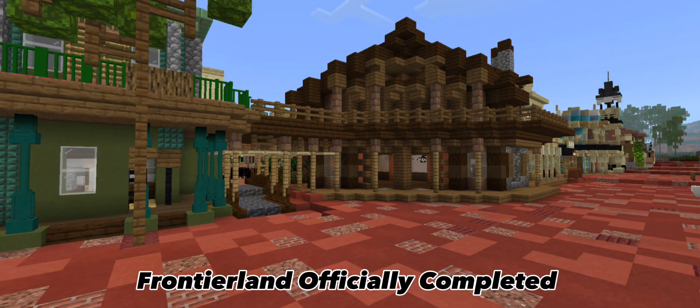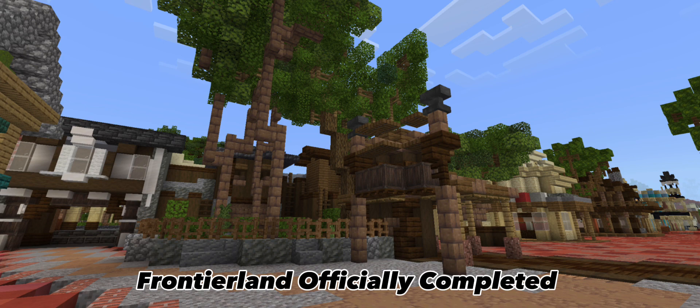Welcome to the Country Bear Jamboree. The Country Bear Jamboree is actually almost done — the animatronics are what's left to do inside the show. I've started modeling one of them, which you'll see on opening day. Now we are heading to more Frontierland stuff.